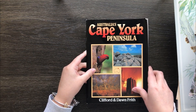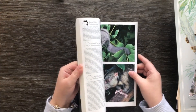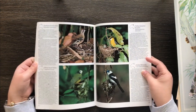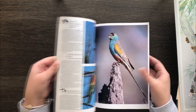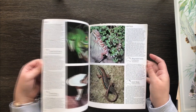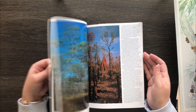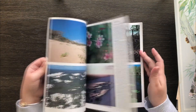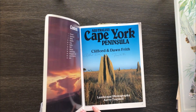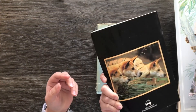Australia's Cape York Peninsula — these are extremely glossy pages with beautiful photographs of birds. It's a photograph-heavy book, and there are even some butterflies and some landscapes. It's actually even been signed, which is pretty cool.